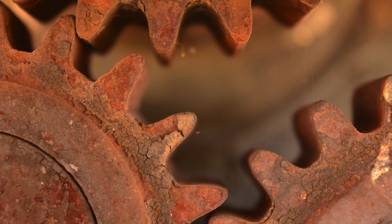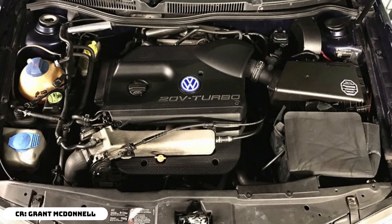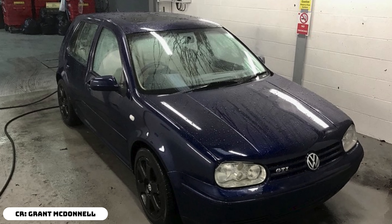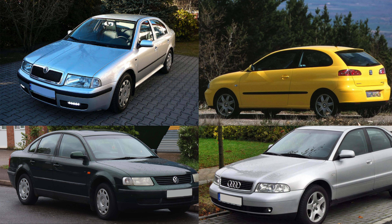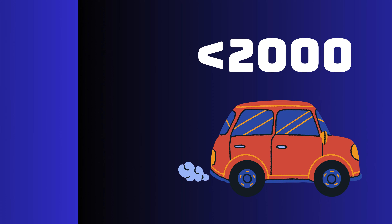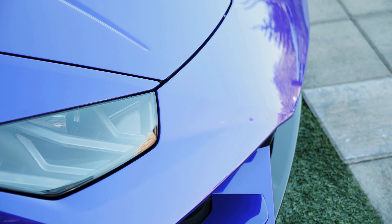Before buying, inspect for rust — this is the biggest and most expensive problem to fix in these cars. If you're a bit more flush with cash, I would suggest the 1.8 turbo, but that would be a pretty hard car to find in good condition. Also, if you don't like the Golf, consider other Volkswagen Audi Group cars in that price range which have the 1.9 TDI. Under the 2k mark, you can look for something that matches your taste.